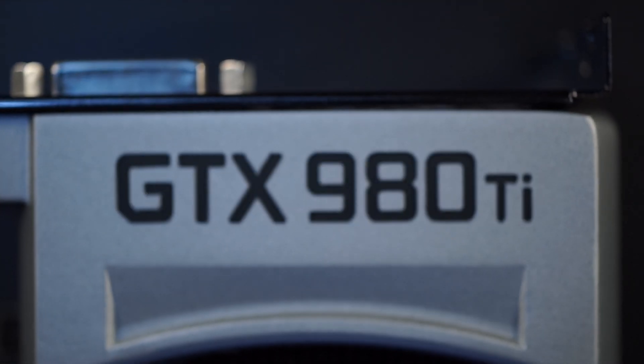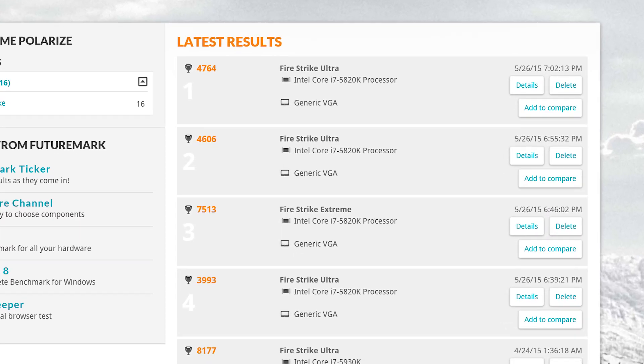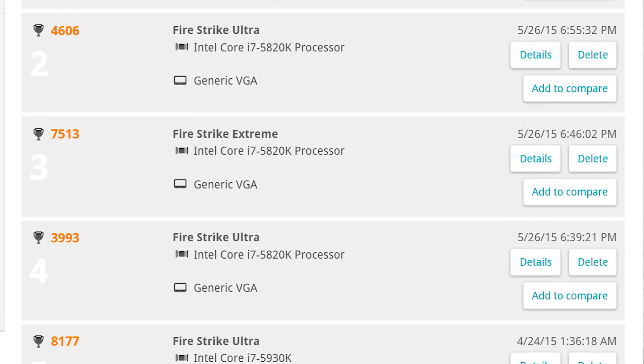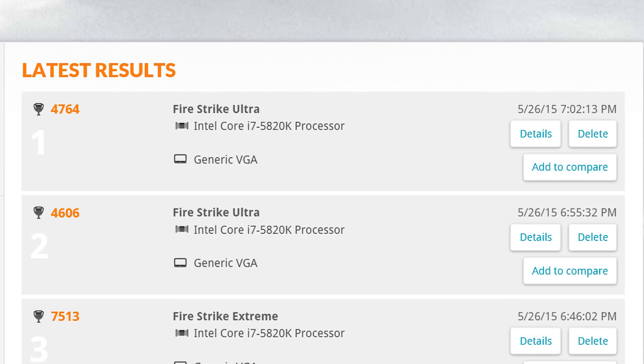Now, what about overclocking? We didn't have enough time to run through our benchmarks again, so we settled for using Fire Strike Ultra as a relative comparison. With stock clock speeds, we got a score of 3993. On stock voltage, Anthony managed to hit a maximum clock speed of 1427 MHz, bringing our score up to 4764. Just imagine the results you'll get with water cooling, increasing voltage, and beefed up cards like the EVGA Classified series.